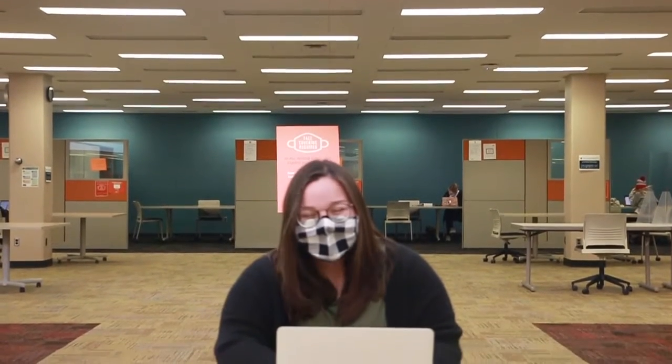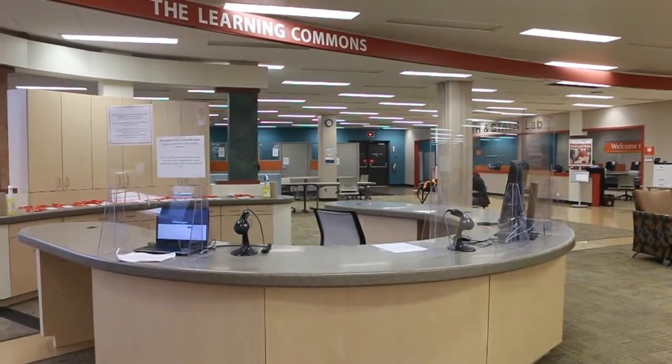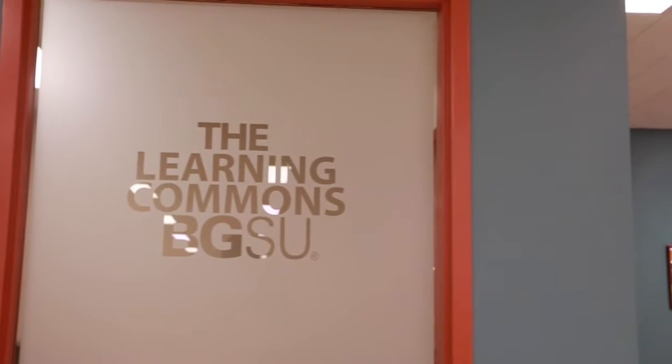As BGSU students transition to remote learning for the remainder of the semester, we at the Learning Commons want you to know how we can help you finish strong. The Learning Commons can support students virtually with academic coaching, writing consultations, tutoring, and supplemental instruction.